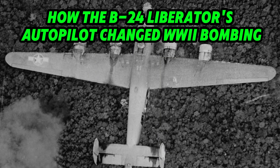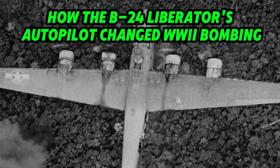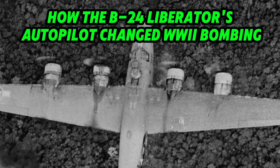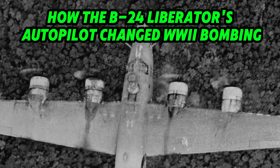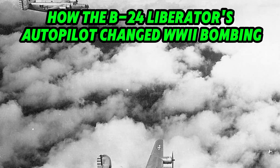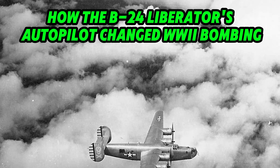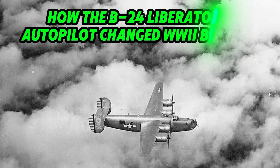In the skies over Europe during World War II, a bomber with a distinct roar flew into combat. The B-24 Liberator, one of the most iconic aircraft of the war, was a symbol of American industrial power. But hidden within this vast war machine was a technological marvel: the Sperry C-1 Autopilot system, designed to stabilize the aircraft and improve bombing accuracy.